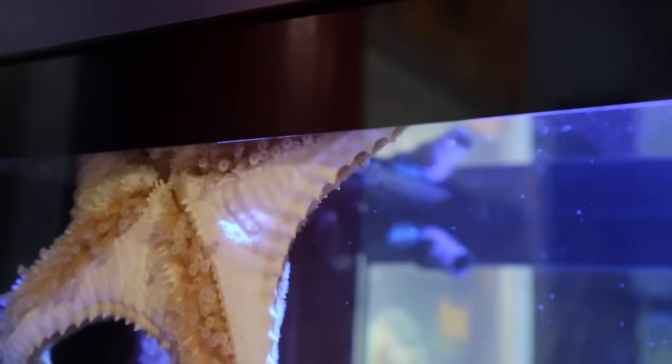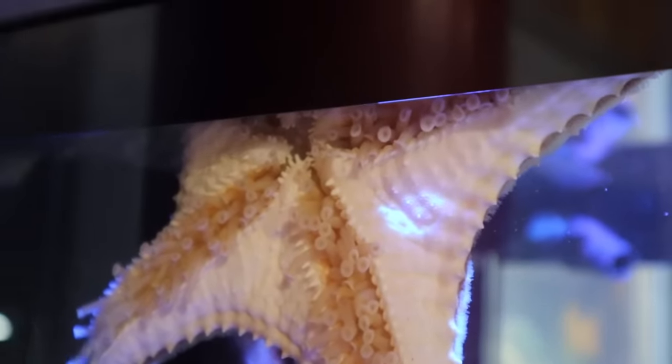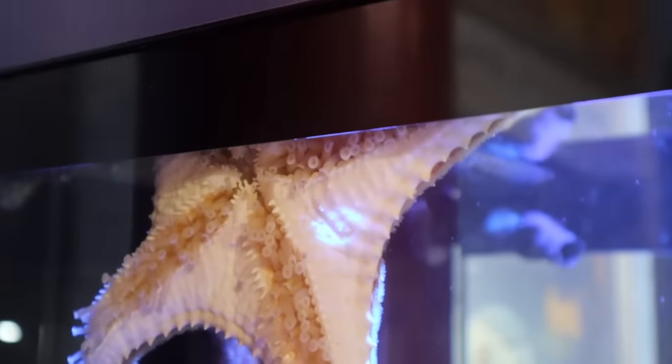Check this out — big old starfish. We'll come on this side. That's the underneath of him. Pretty much his mouth is that beak right in the middle there.